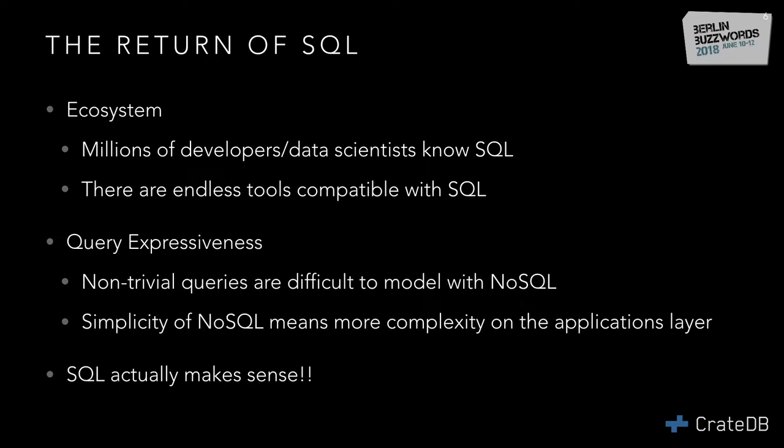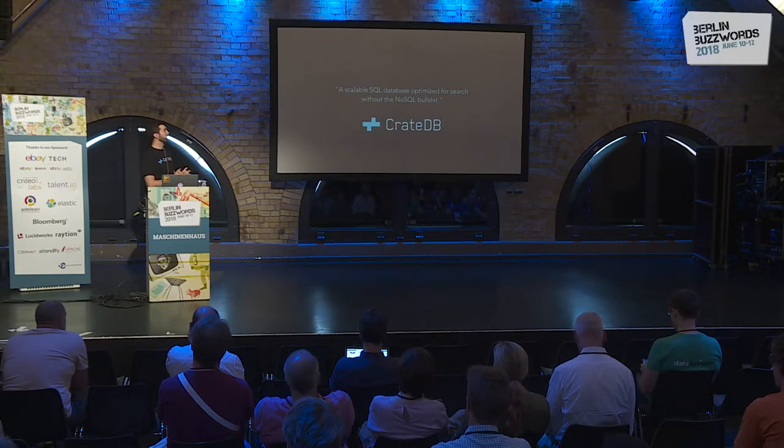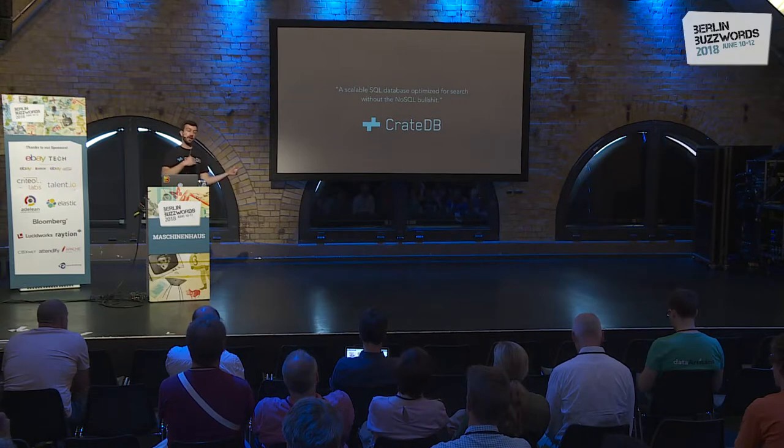It's very hard to model a sophisticated query with just a simple key-value NoSQL API. It just moves the complexity to the application layer instead of giving you a well thought-through query syntax to retrieve your data. So SQL makes sense. With that being said, let me show you CrateDB — a very scalable SQL database optimized for search.